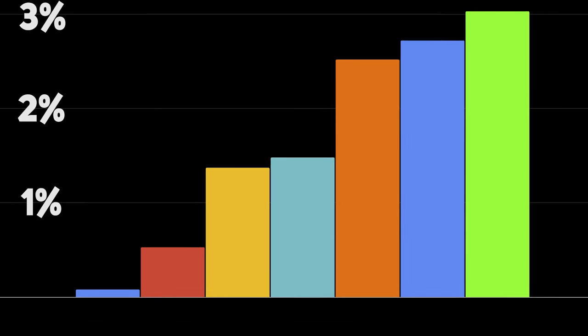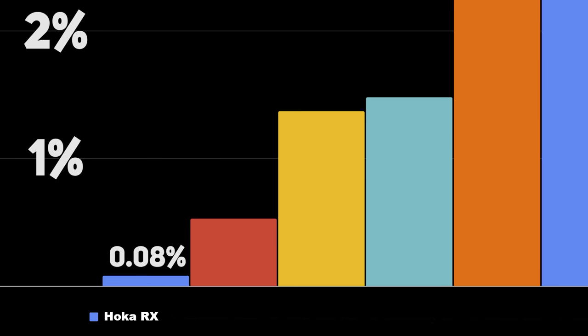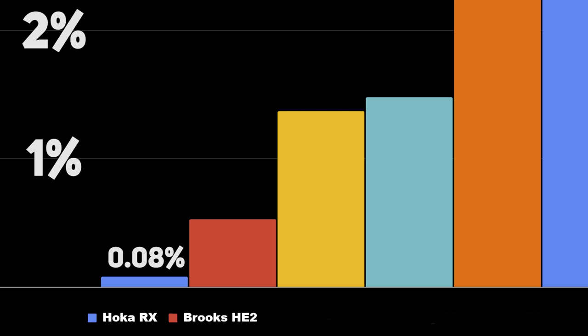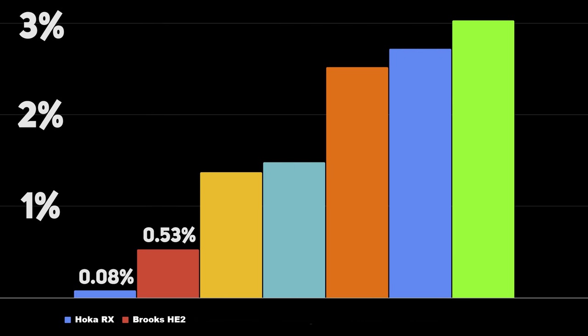Let's go through the results of this study. The results are presented as how much less oxygen the runners on average had to take in with each shoe compared to the control shoe, the Asics Hyperspeed. The shoe that performed the worst was the Hoka Carbon Rocket X, giving only 0.08% less energy consumption — well within the margin of error, meaning it does not perform meaningfully better than a regular running shoe. The second-last was the Brooks Hyperion Elite 2 with 0.53% less energy consumption. These two were the only shoes that did not perform significantly better than the comparison shoe.